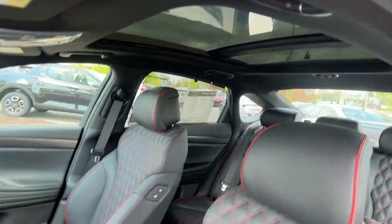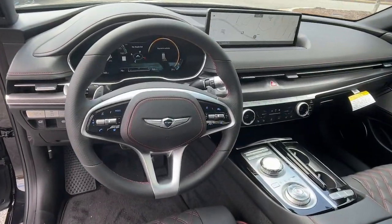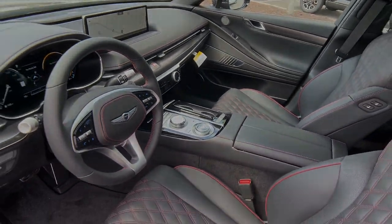Heated rear seat, heated mirrors, satellite radio, aluminum wheels. Outstanding performance and premium luxury.